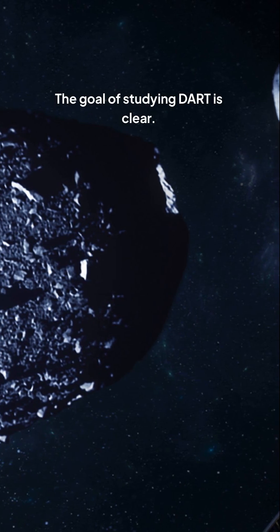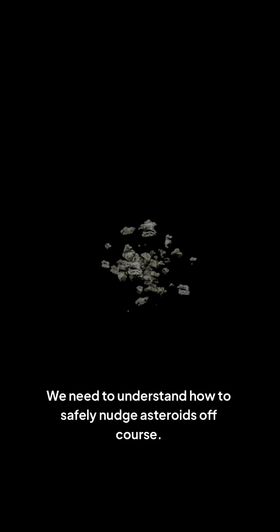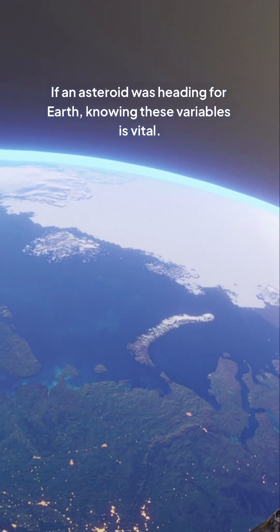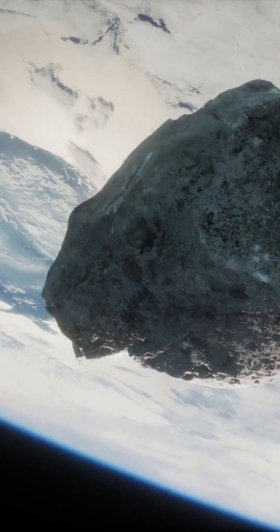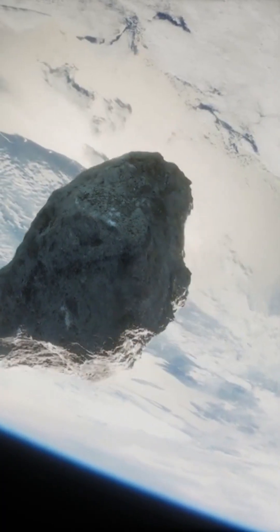The goal of studying DART is clear: we need to understand how to safely nudge asteroids off course. If an asteroid was heading for Earth, knowing these variables is vital. Think of it like a cosmic pool game — if we don't consider every angle and force, we might miss our target entirely.